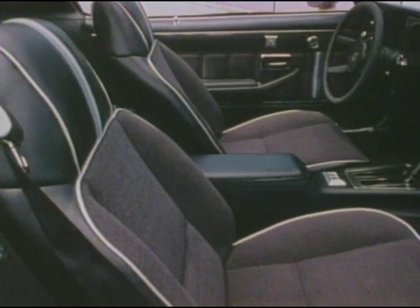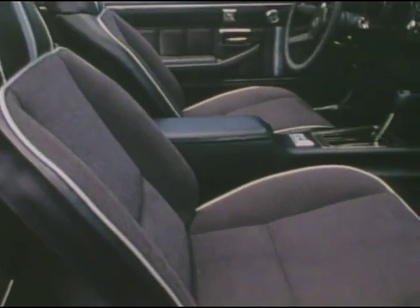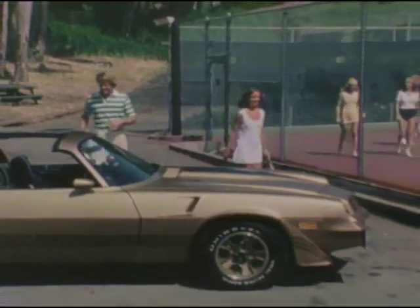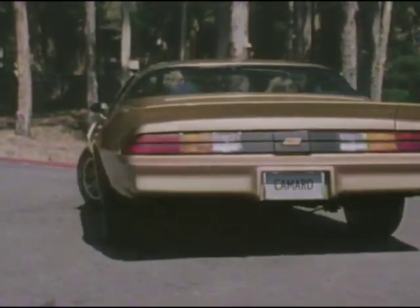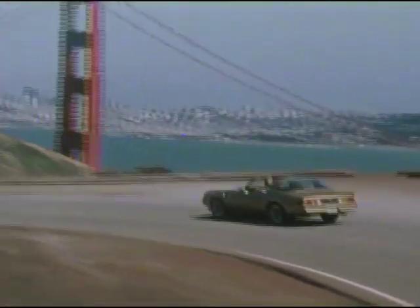The Z28 is just as good looking on the inside. Bucket seats are standard and can be dressed up with the optional custom interior seen here — an open invitation to take the sporty four-spoke vinyl steering wheel and head on out. Impressive looks and impressive performance. With its standard four-speed manual transmission, 5.0-liter V8 engine, and dual resonators and exhaust pipes, the Z28 is a very special machine for the driver who demands more than the ordinary.